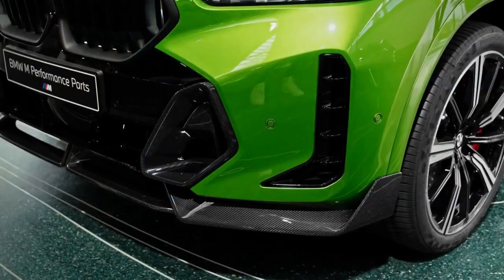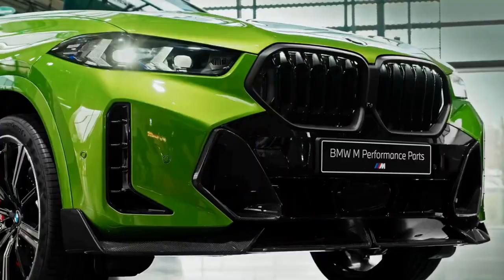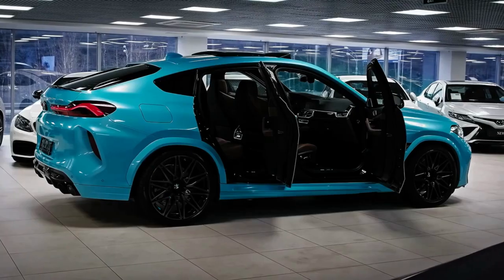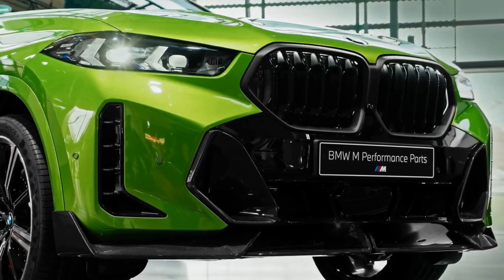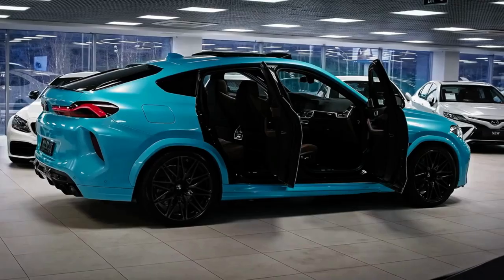Today we're going to show you the 2023 BMW X6 facelift walkaround and review and explain the details of the car. We hope you guys enjoy it — please don't forget to subscribe for more videos.